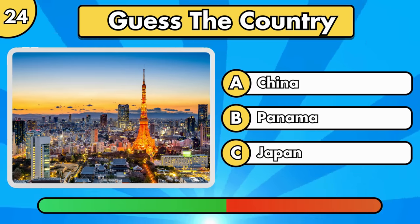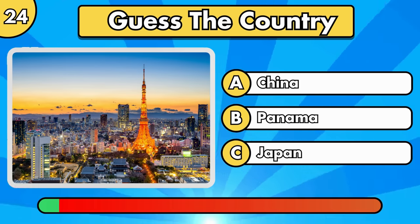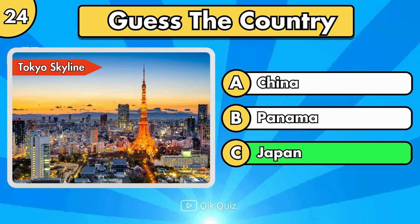Do you know where it is? It's the Tokyo Skyline, in Japan.